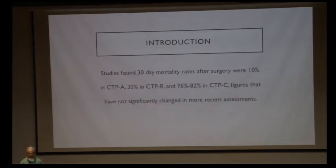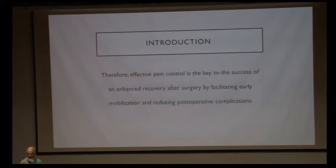Studies have found that 30-day mortality rates after surgery in cirrhotic patients were around 10% in CTP-A, 30% in CTP-B, and 70% to 80% in CTP-C. These figures have not significantly changed over time, even with recent advancements in surgical techniques with minimally invasive surgery. Hence, analgesia is very important in these patients.